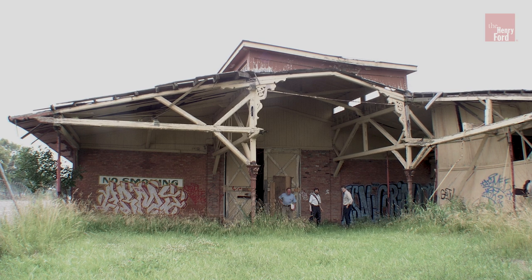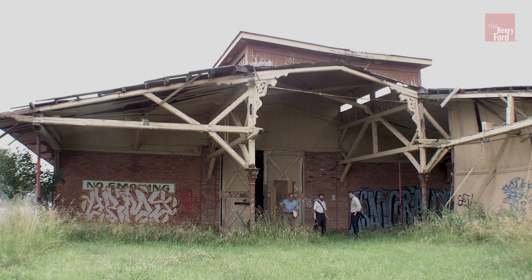In 2003, with demolition imminent, the city of Detroit offered the structure to the Henry Ford, saving it from being destroyed.